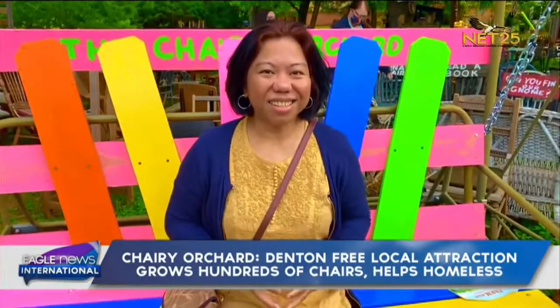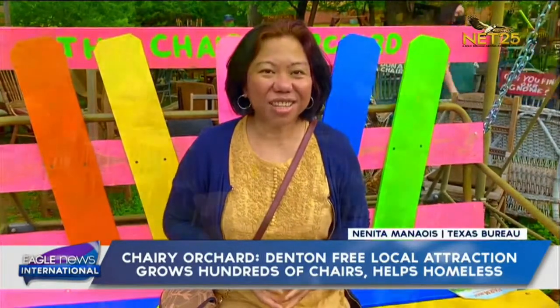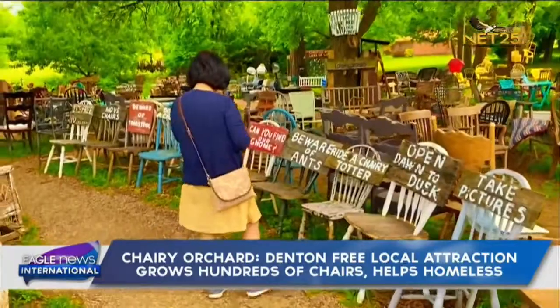Reporting from Denton, Texas, this is Nanita Menawez, Eagle News. Thank you, Nanita. I really like that story. What she said about a chair being just like a person — it has a back and legs. Beautiful story.